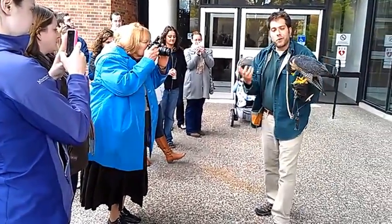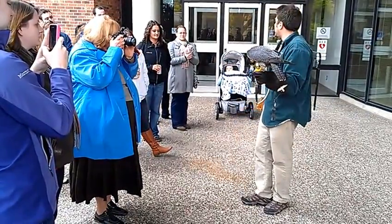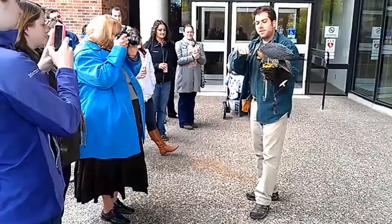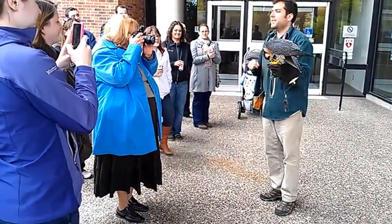Parrots are the only birds in the world that can bring their foot up to their beak. So this is natural — even though she's living in captivity, this is what they just do. Notice she takes a bite and she looks up. Bite. She looks up. She takes a bite and she looks up.